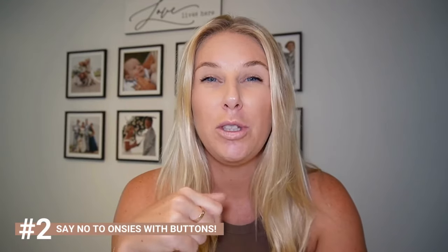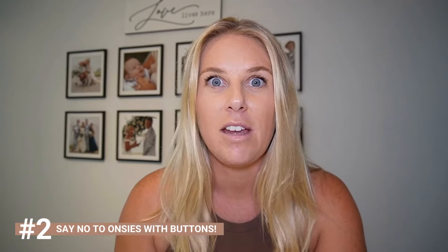Tip number two: say no to baby suits with buttons down the front. Who even thought of inventing that? Buttons down the front of a newborn onesie are so annoying in the middle of the night when it's dark and you're half asleep trying to change a nappy. Zips only — it makes those middle-of-the-night changes so much easier.